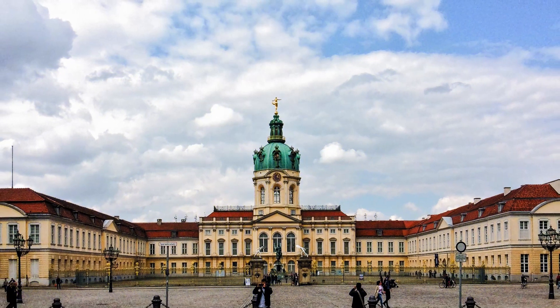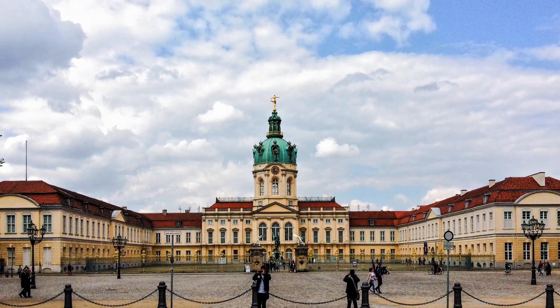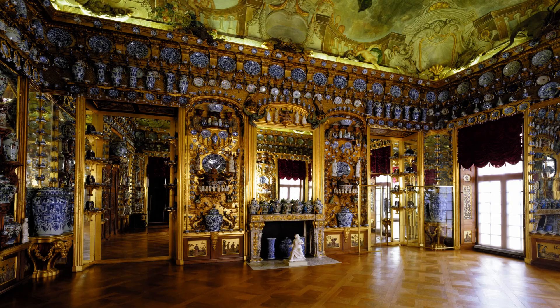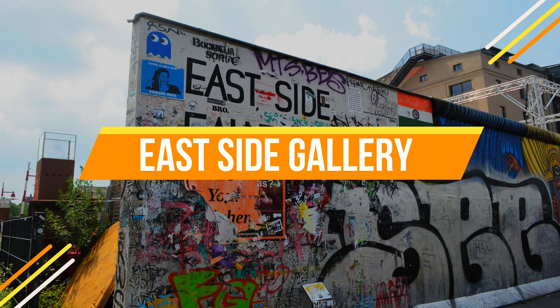Number seven: Charlottenburg Palace. Travel back in time with a visit to Charlottenburg Palace. This lavish baroque palace is a glimpse into the city's royal past. Stroll through its splendid gardens, explore the opulent rooms, and imagine life in the Prussian court.